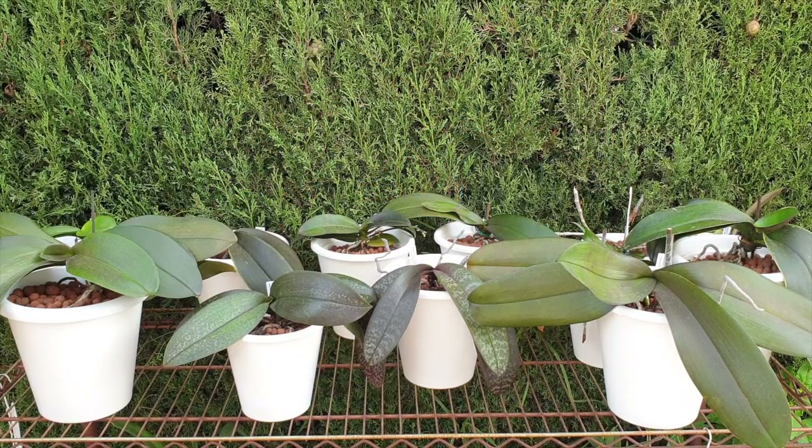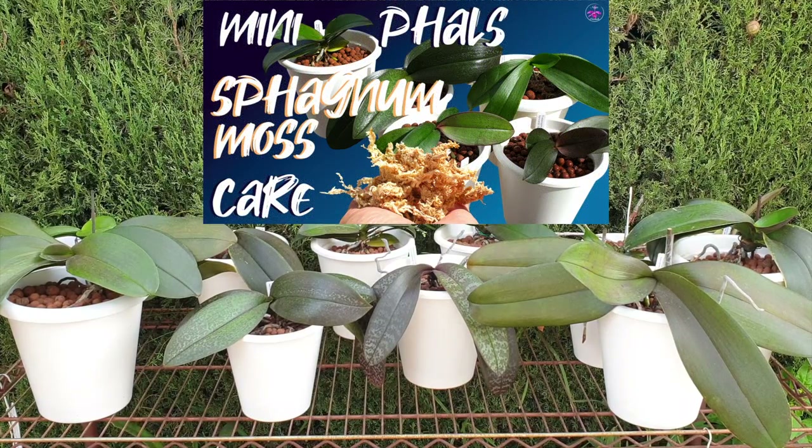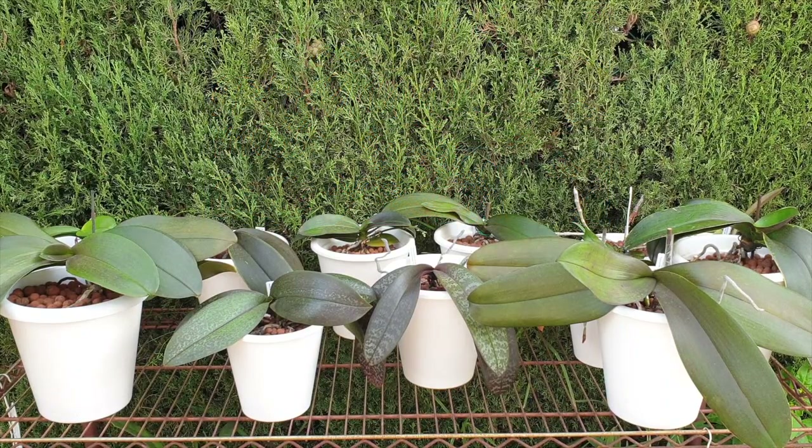Should there ever be any doubt whether your Phalaenopsis is spiking or growing a new root, I hope this video will be able to answer your questions as you go around your collection. I have so many variables to show you that are happening in my collection, and you can then look for similar examples for confirmation. Even though I know I won't be seeing any blooms for at least three months, the sooner I identify a spike, the longer I can watch it progress and enjoy the process.